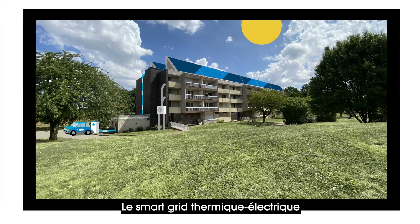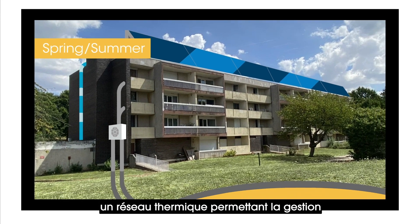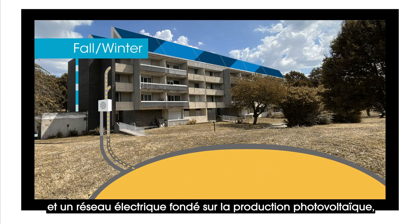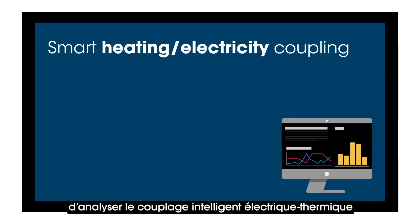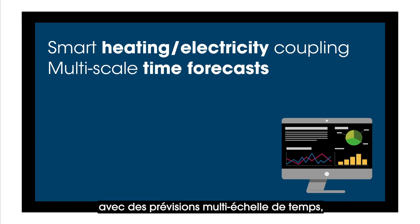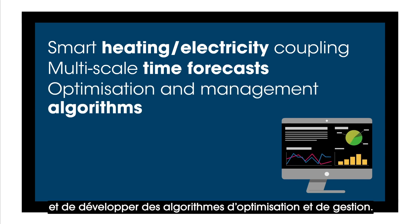The heating electricity grid aims to install in a residential area for military officers and students a heating grid for management and interseasonal geothermal storage, and an electricity grid based on solar power, battery storage, and the provision of electric vehicle charge points. It will be used to analyze smart heating-electricity coupling with multi-scale time forecasts from a few hours to the entire season, and to develop optimization and management algorithms.